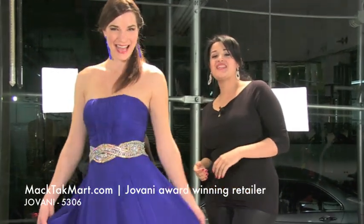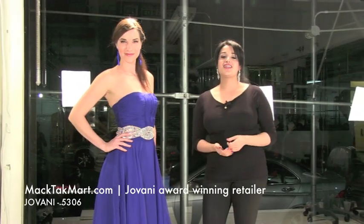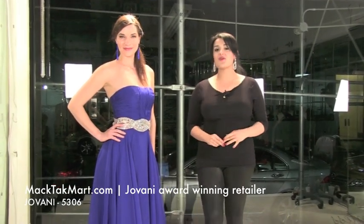If you have any questions about how to accessorize, what type of jewelry to wear with this dress, or where to wear this dress, you can contact us at www.magtacmart.com, call us or email us, and we'll be happy to assist you. Thank you.